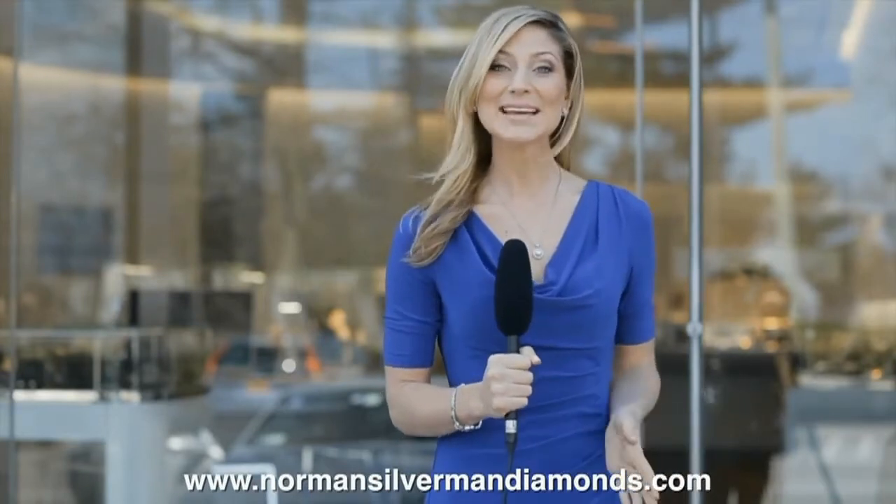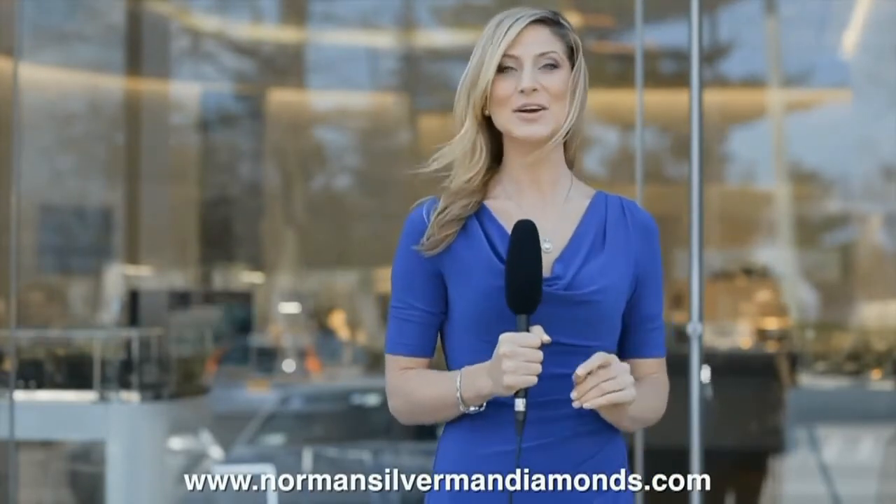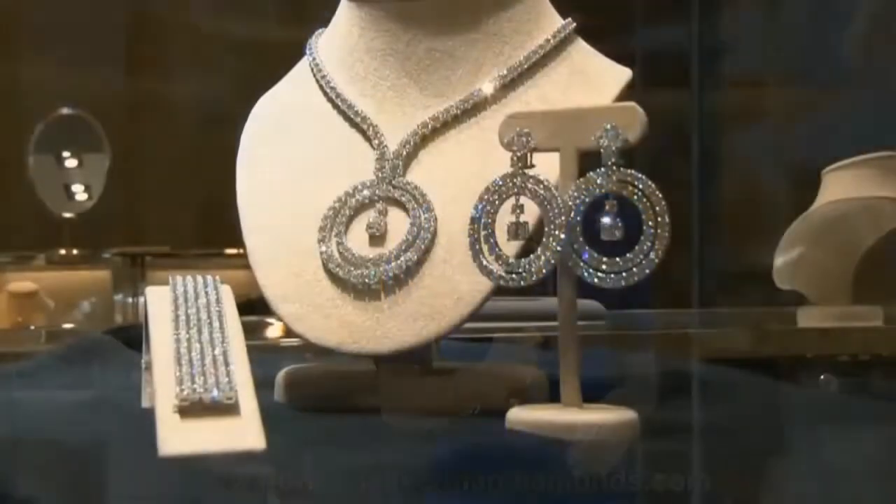While Norman does everything from red carpet events, he's really everybody's jeweler. Visit normansilvermandiamonds.com to find out more and see the amazing collection, or come on down to London Jewelers here in Manhasset.